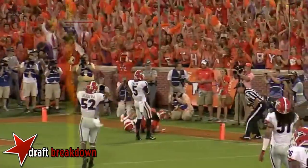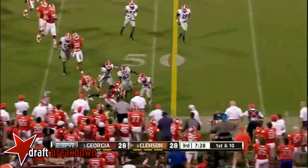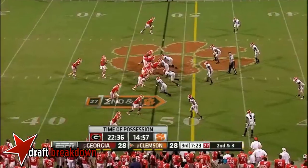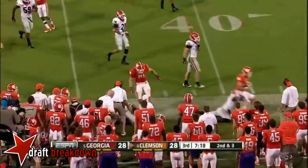And here they come now on tempo. They put it into Watkins' hands again — number 97 — snapping it off quickly to Humphers. The sure-handed one's got another first down.